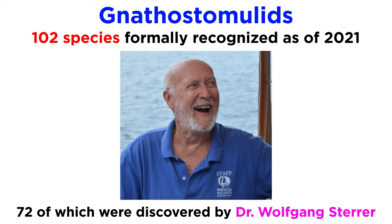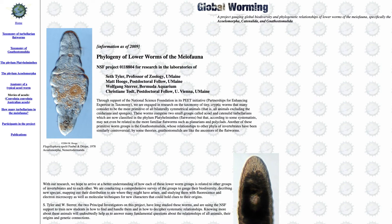If you find the information within to be fascinating, I highly suggest visiting the links in the description to learn more about his research and to join him in his quest of global worming.